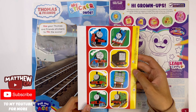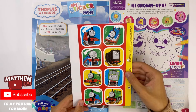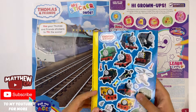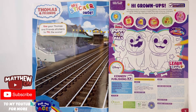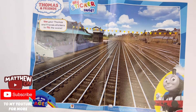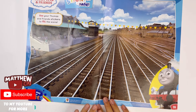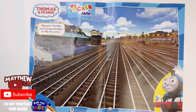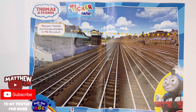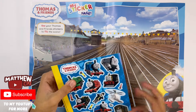And on the other side, you've got the same stickers but in a different animation. If I take out the pages, you can see the other side. It shows you a nice big wall of the racetrack and a big background here to place your stickers in. There's Thomas there. I'm going to stick some of these stickers down.